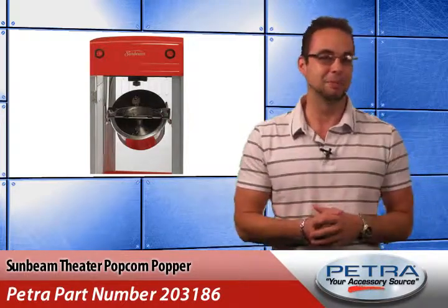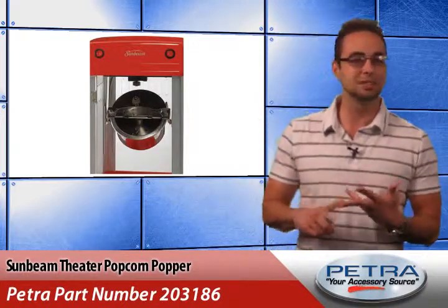Hey, you know, I'm a home theater guy — duh. I've got the perfect setup: the projector, the screen, the sound system, the works.